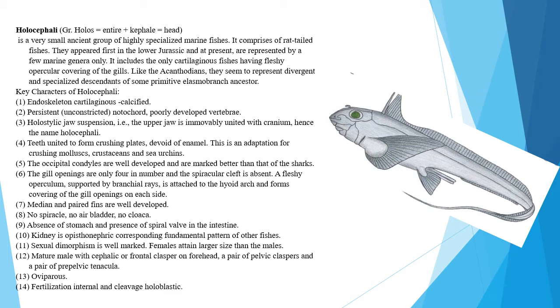Key characters of Holocephali: Endoskeleton is cartilaginous, i.e., calcified, with a persistent, unconstricted notochord and poorly developed vertebrae. Jaw suspension is holostylic, i.e., the upper jaw is immovable and united with the cranium — hence the name Holocephali.